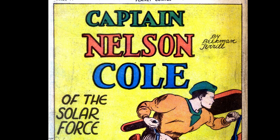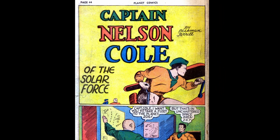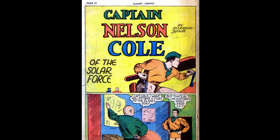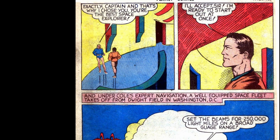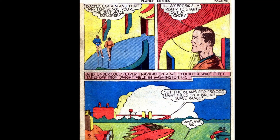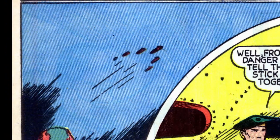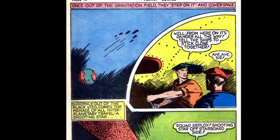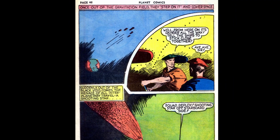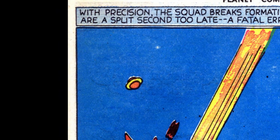Next up is Captain Nelson Cole of the Space Force. We open with Cole being tasked to take a fleet to Planet Zog in the uncharted space area ZX — sounds menacing. The next page explains Cole was chosen because he is the best space explorer for this dangerous mission. Cole accepts and immediately launches a space fleet from Dwight Field near Washington DC. Once out of the gravitational pull of earth they put the pedal to the metal, but Cole warns his men they're in danger from here on. Suddenly the scourge of interplanetary travel — a shooting star — bears down on the fleet.